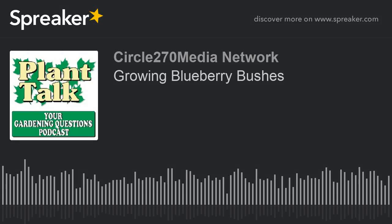Hi, this is Mark Noose from Plant Talk Radio. Thanks for subscribing and listening to our podcast, Your Gardening Questions from Plant Talk Radio. If you have a gardening question you'd like our host, Fred Howard, to answer, send him an email. The email address is fred@planttalkradio.com. Now for today's question.